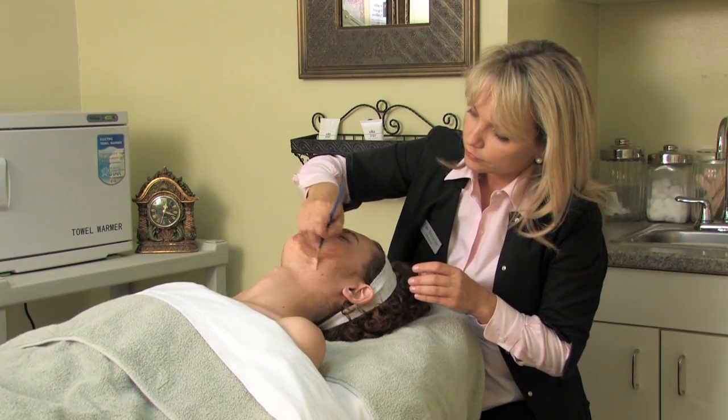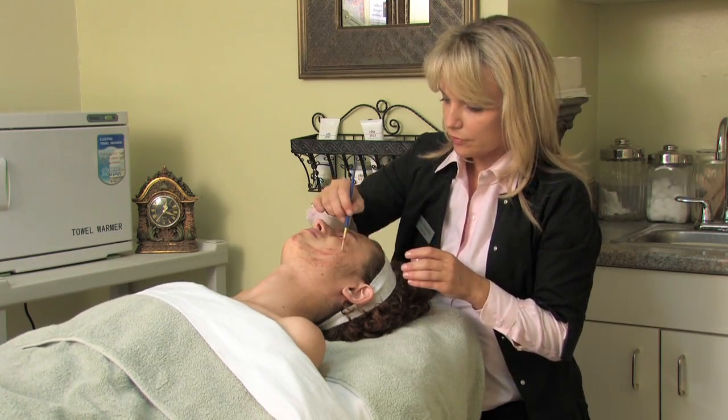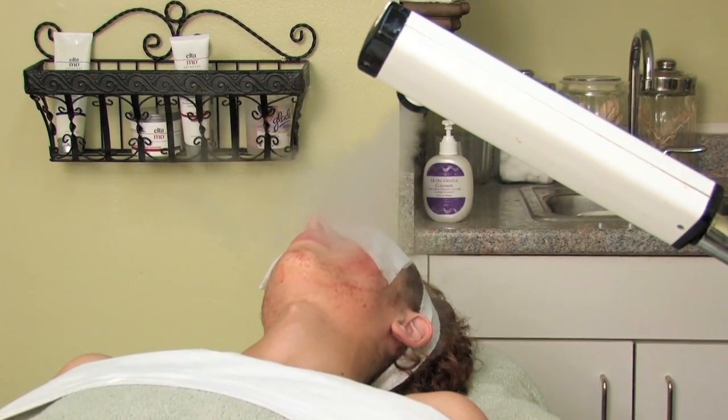Other treatments that can be done either at home or in the office would be some light chemical peels, and this helps to exfoliate the skin and reduce the pimple. We can also do facials to help clear out the pores so that the pores don't get stretched out when they're blocked up.